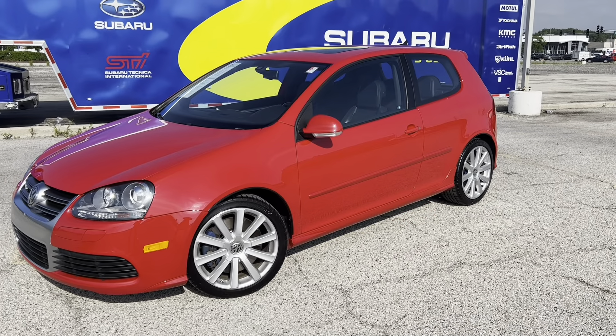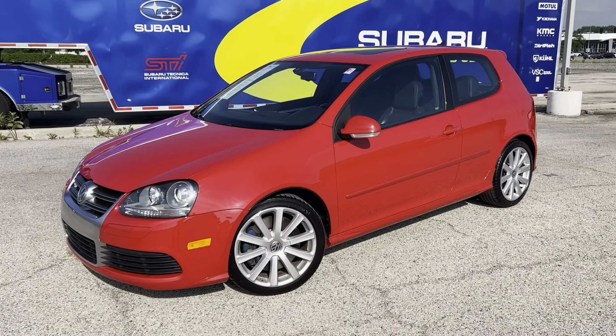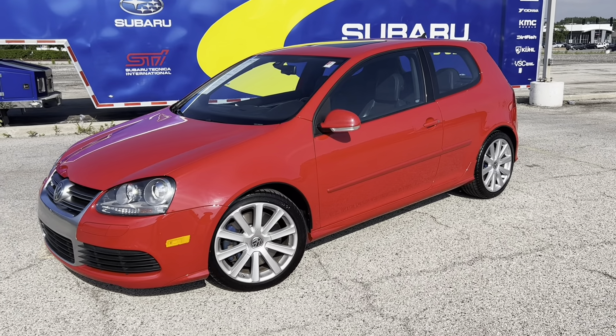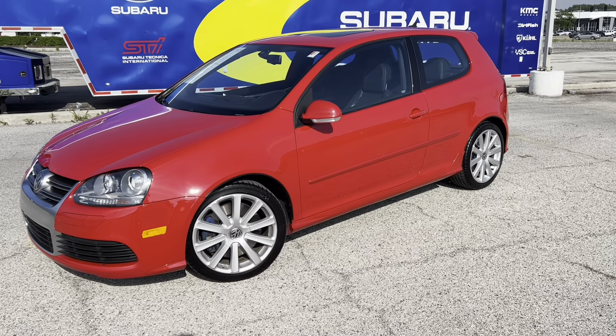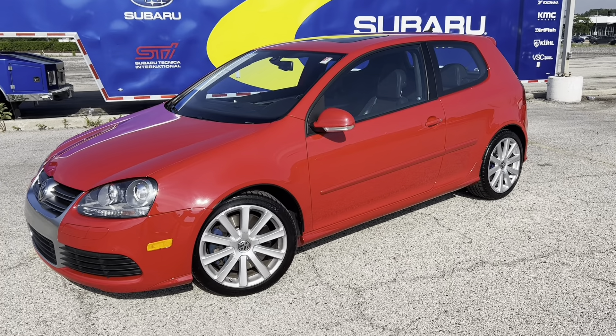That concludes our walk around and overview of the 2008 R32. As per usual, if you would like to contact me about this vehicle, feel free to look at the links below. Any additional questions — I can be reached via email or through my dealer reader link. Thank you.